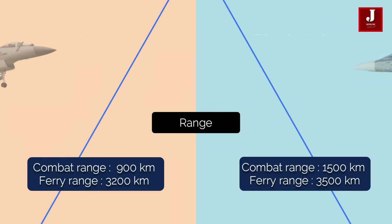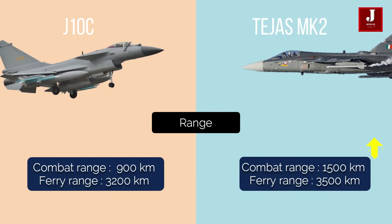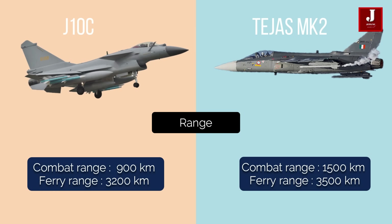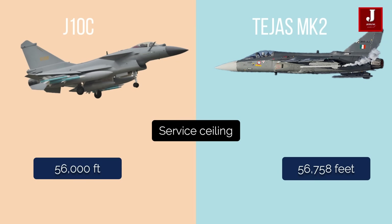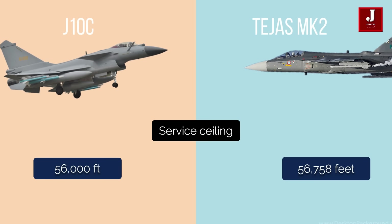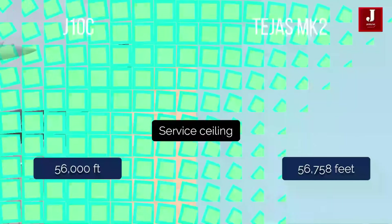The J-10 has a combat range of 900 km and a ferry range of 3,200 km, whereas the LCA Tejas MK II has a combat range of 1,500 km and a ferry range of 3,500 km. The LCA Tejas MK II has a service ceiling of 56,758 feet, whereas the J-10C has a service ceiling of 56,000 feet.